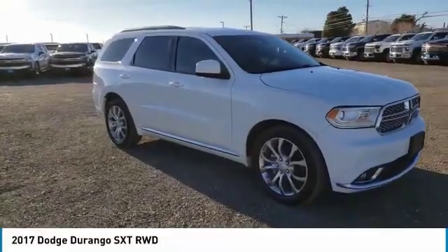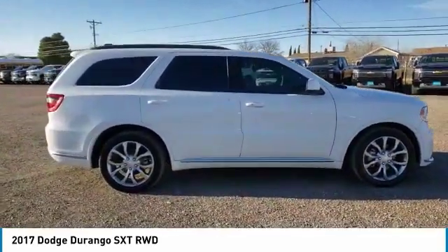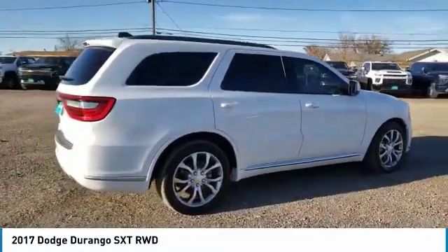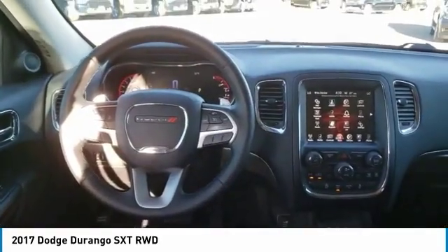You are going to love the 2017 Durango. The Durango allows you and your family to travel in style and comfort. It offers more interior room than most midsize SUVs and has an available third row of seating. Underneath are sturdy body-on-frame mechanicals and the option for a powerful V8 engine.